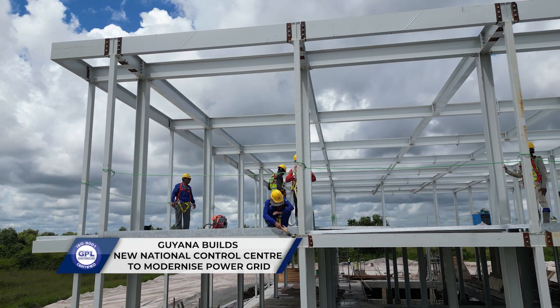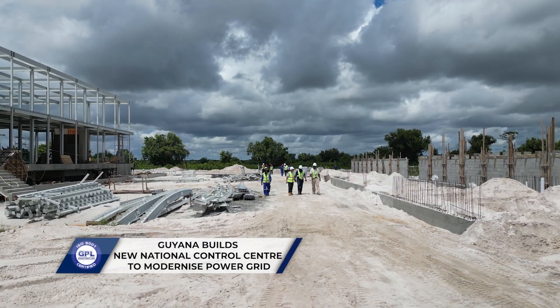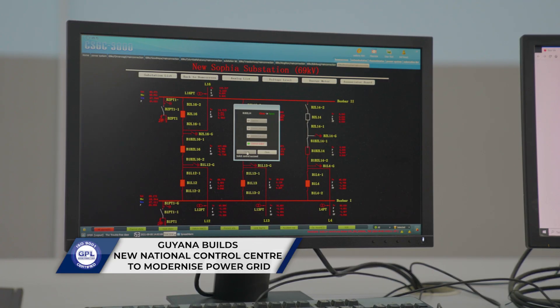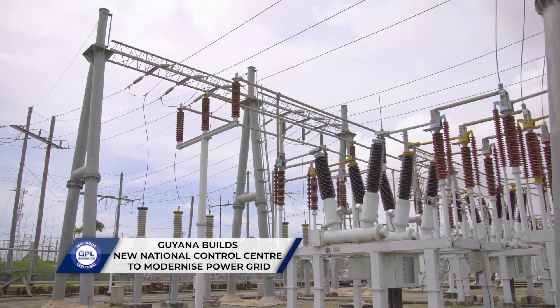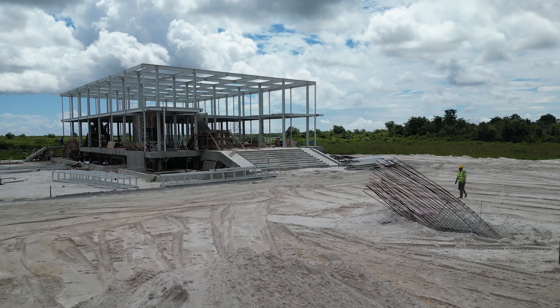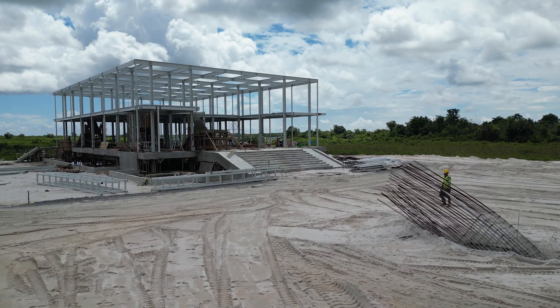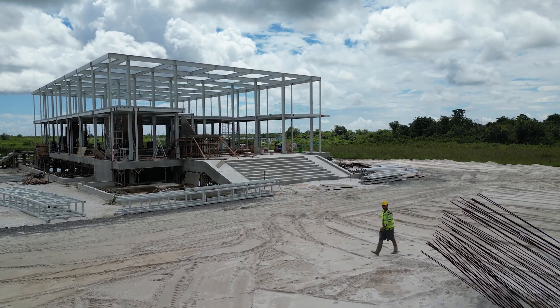The project is valued at US $18.6 million and is fully funded by the government of Guyana. And while the new facility will take over central operations, the existing control center at SAFIRE won't be abandoned — instead, it will be integrated into GPL's broader network. A modern, responsive, and resilient power grid: that's the promise of this ambitious project, expected to be completed by the end of this year.